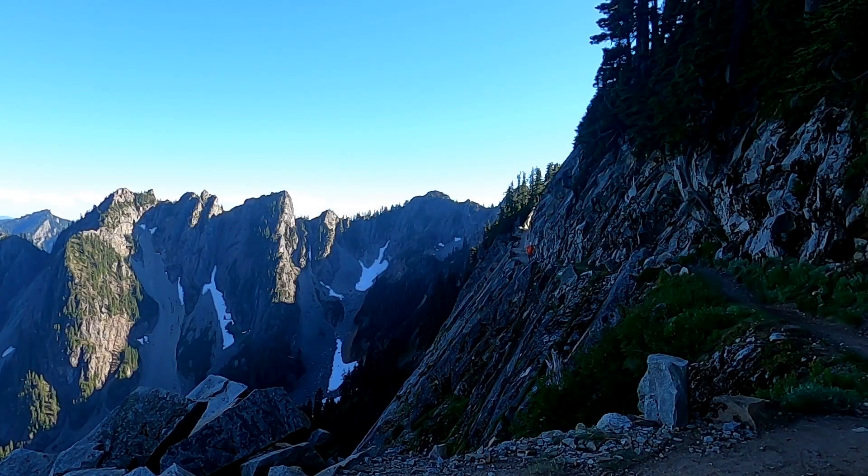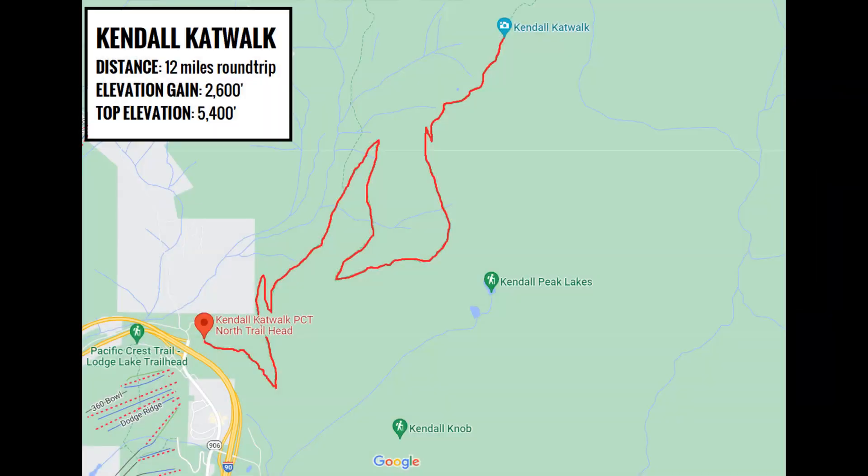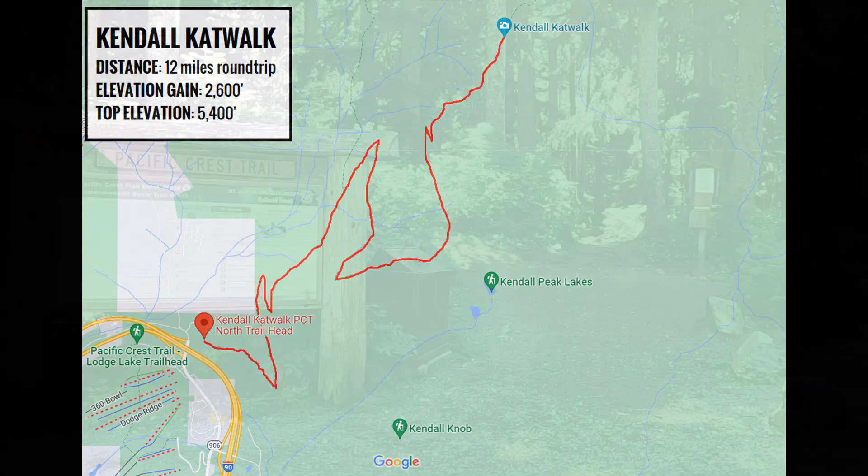Welcome back to 3 Minute Hikes. For today's hike we'll be visiting Kendall Catwalk near Snoqualmie Pass. Today's hike totals 12 miles round trip, gains 2,600 feet, and tops out at 5,400 feet.